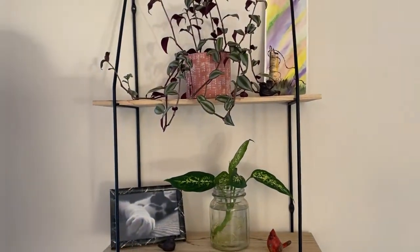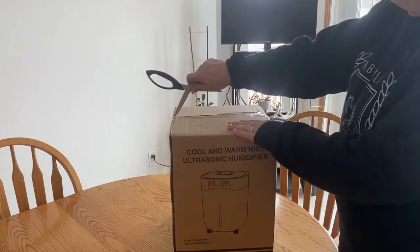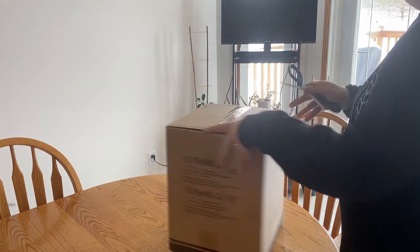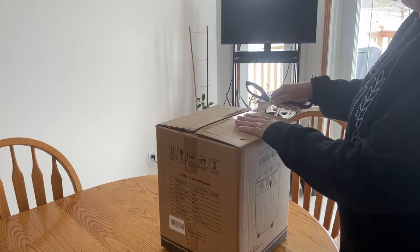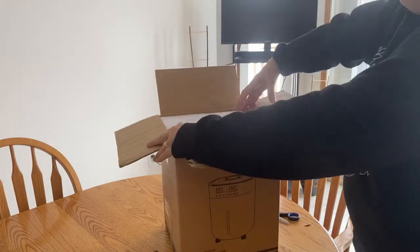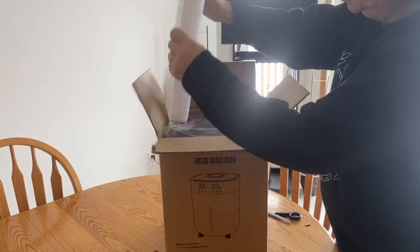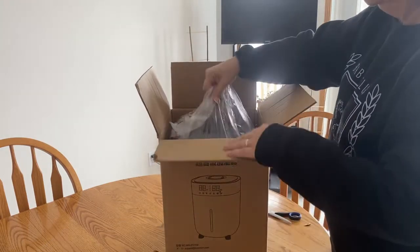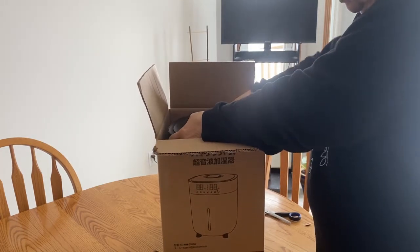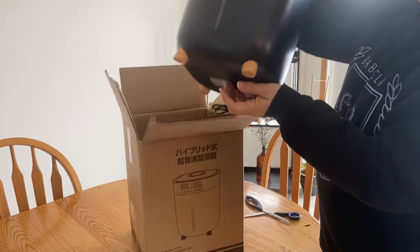One thing about living on the dry Saskatchewan prairies in the wintertime with a furnace running all the time is that it gets super dry in our home, so having a humidifier running is something we always use in the winter. It's good for us and it's good for the plants. When the company Yokicon contacted me to see if I'd like to test out their cool-warm mist humidifier, I was very excited to give it a try, and in today's video I'll give you a quick review of how I use it in my bedroom and around my houseplants.